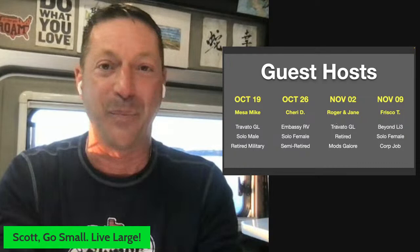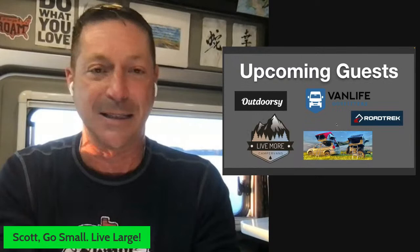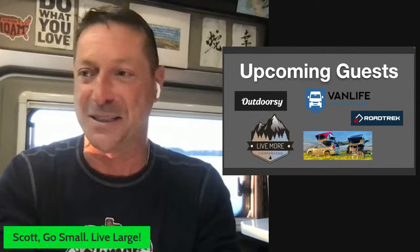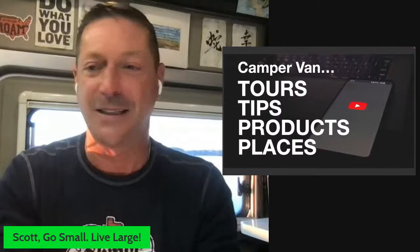Great upcoming guests: we've got Outdoorsy coming, Van Life Outfitters, Roadtrek, Tent Freak — the guy with the SUV-looking thing — and so many more. I met all these folks at the Adventure Van Expo and they've all agreed to come on the show. We bring on guests like RV Steve to help you be a better camper in your van in particular. Subscribe to the channel if you haven't already.